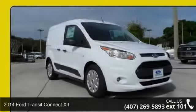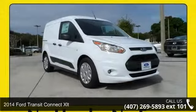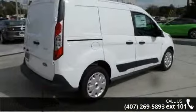Presenting the 2014 Ford Transit Connect XLT. If you are looking for a first-rate auto, this one could be yours today.